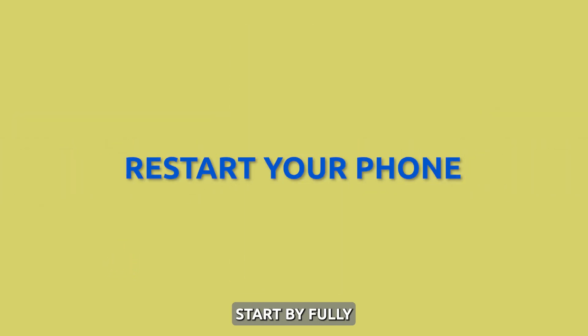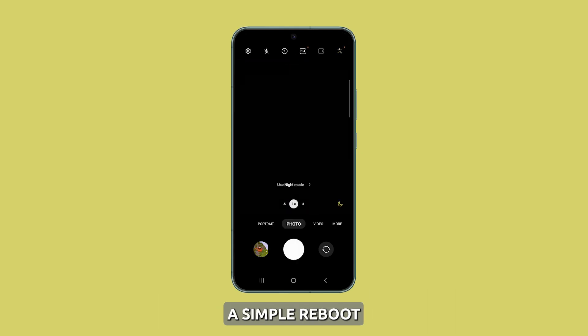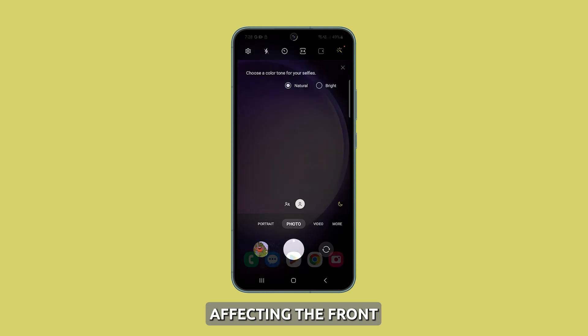Restart your phone. Start by fully powering down your S23 and restarting it. A simple reboot can clear any temporary glitches affecting the front camera.